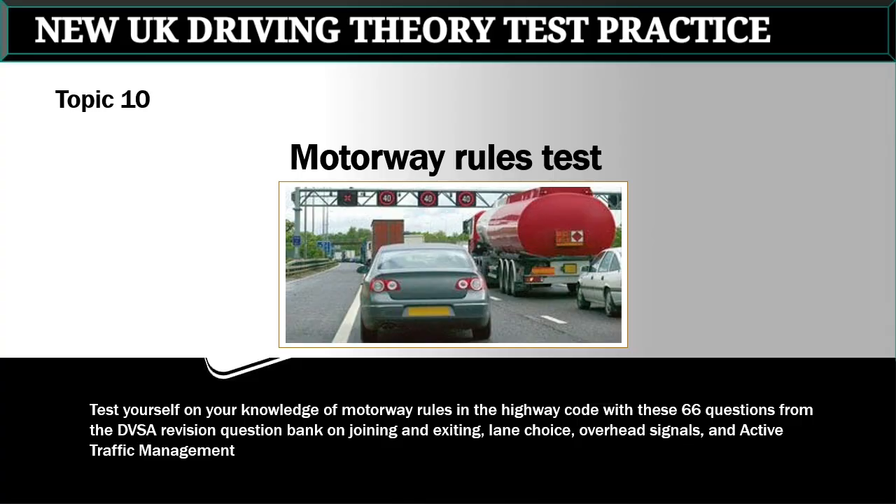New UK Driving Theory Test Practice, Topic 10: Motorway Rules. Test yourself on your knowledge of motorway rules in the highway code with these 66 questions from the DVSA Revision Question Bank on joining and exiting, lane choice, overhead signals, and active traffic management.